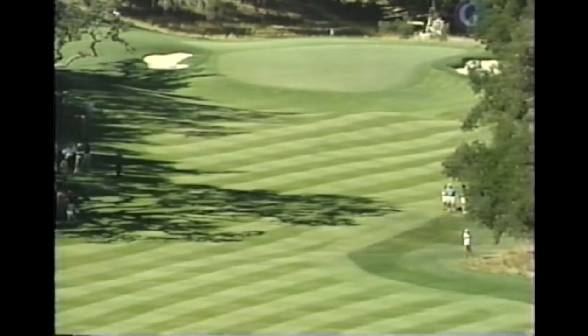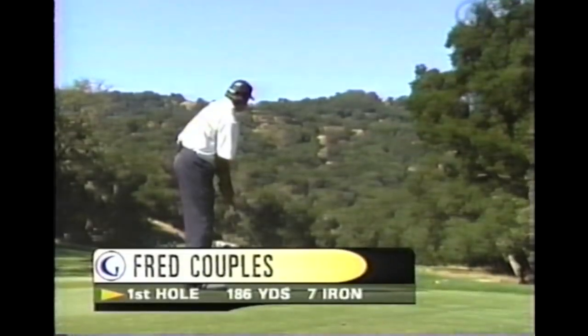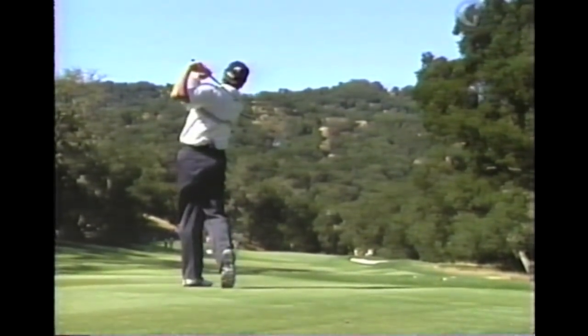With an iron, beautifully placed about the same distance — 186 yards, and this is also a 7 iron. It's right at it, get the slope. Advantage Couples here on the first hole.